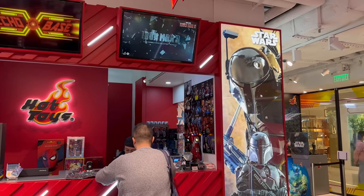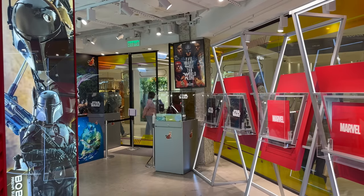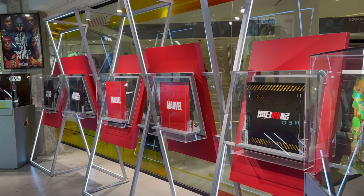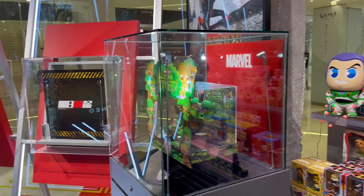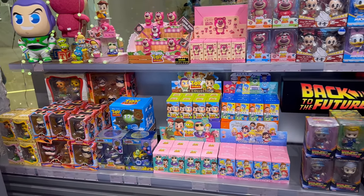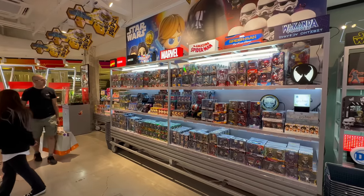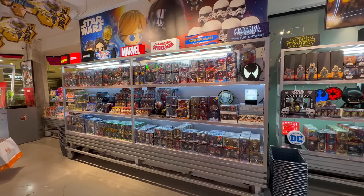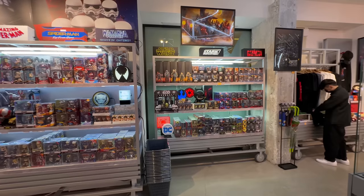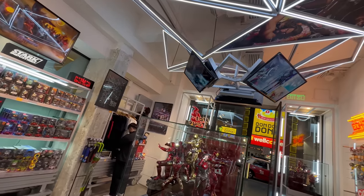This store is a lot smaller — they have significantly less figures on display. But to combat the limited space, they've done something rather clever. On the right side of the store, there are so many Cosbabies: Blind Boxes, Deluxe Sets, Cos Riders, big ones, small ones. If you're a Cosbaby fan or a Lightbox fan, look at this wall — there are so many options. I do really like that Venom Lightbox; I'm tempted to get that for my own collection.